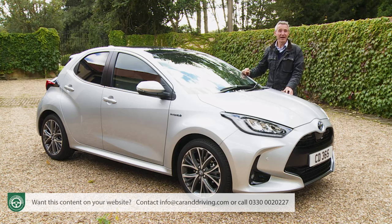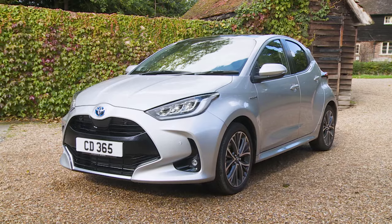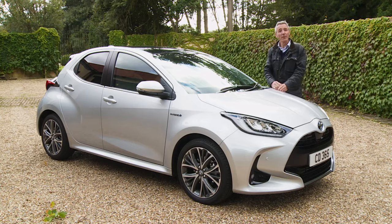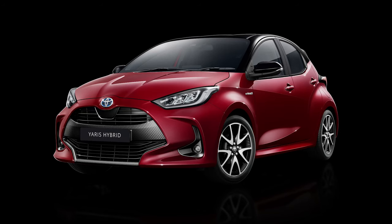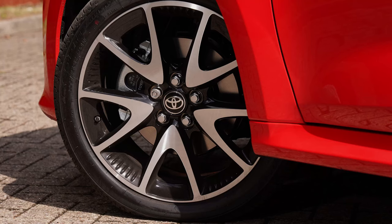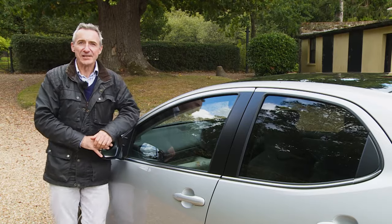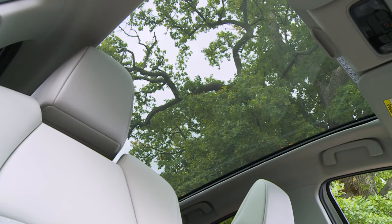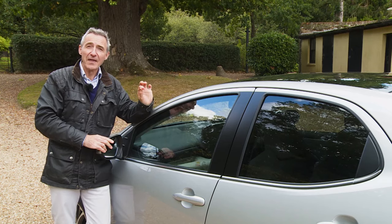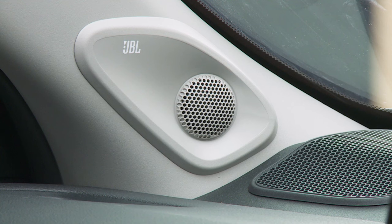You'll almost certainly need to pay more for your choice of paint colour — the only standard one is solid pure white, with a range of metallic or pearlescent shades available. If you want bi-tone paint in red or white with a contrast eclipse black roof, you'll need mid-range Dynamic trim. Optional luxury touches include a panoramic glass roof for Design and Excel models. On the top Excel variant there's a tech pack that includes a head-up display — a segment-first feature — plus an electrochromatic rearview mirror and the JBL eight-speaker premium sound system.